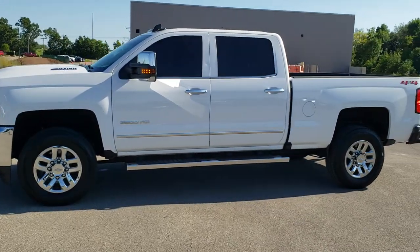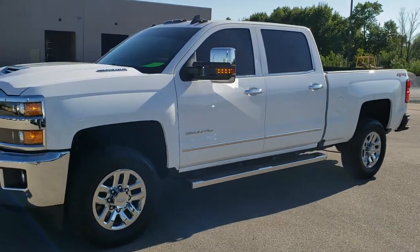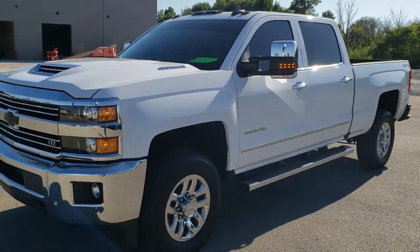This is stock number 10953. We are here at Summit Automotive in Fond du Lac, Wisconsin — your new and used heavy duty truck headquarters.